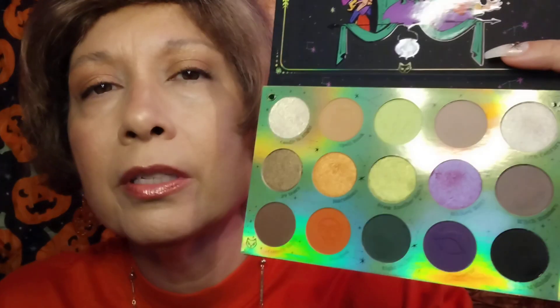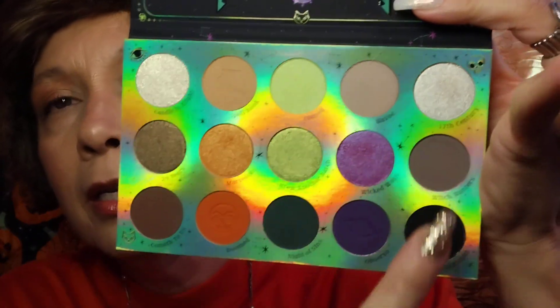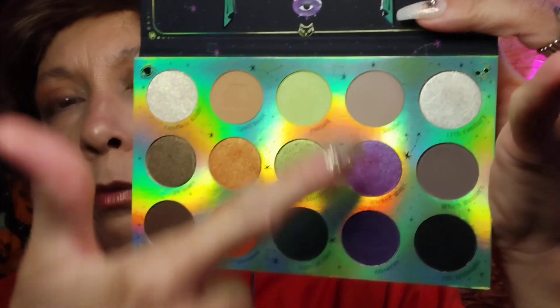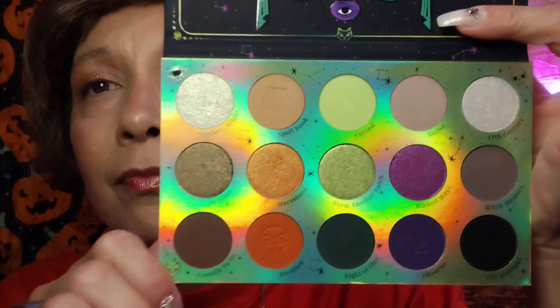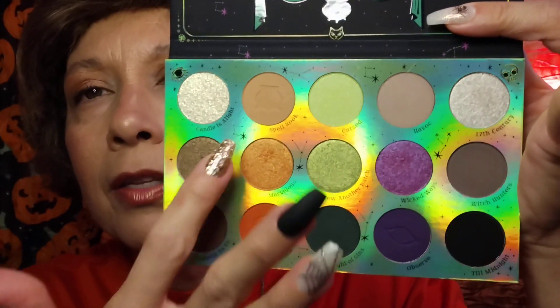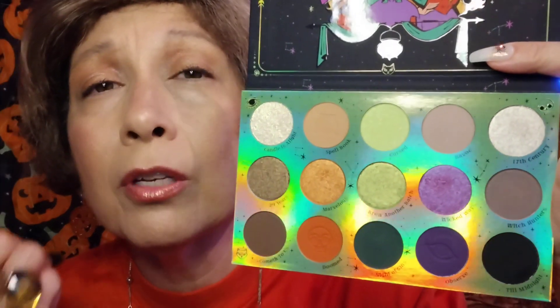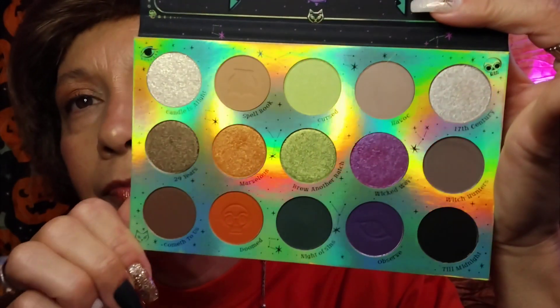Here's the color story on this one. The pans are larger than the original palette and the color story is a little bit different. Look at those amazing, beautiful shades — the oranges, the greens, the purples. You have black, you have browns — just amazing. And this holographic background just makes the colors pop. You definitely want to take these two palettes, of course.